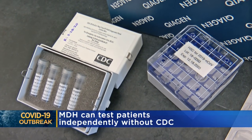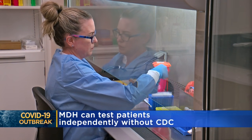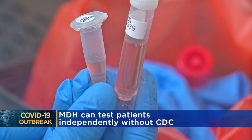Today, we learned the Minnesota Department of Health has the ability to give 1,200 tests right now. So far, 13 Minnesotans have tested negative. Eight others are pending. Generally, the state follows CDC guidelines for who gets tested.